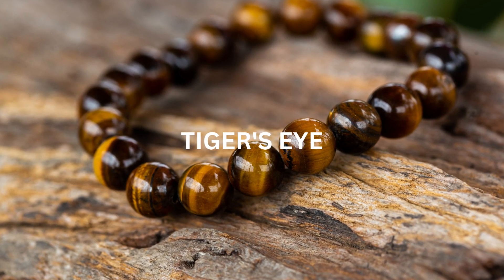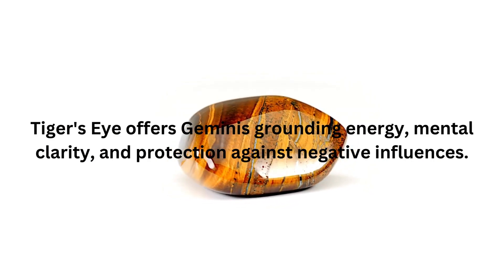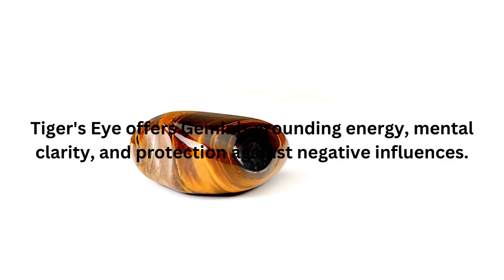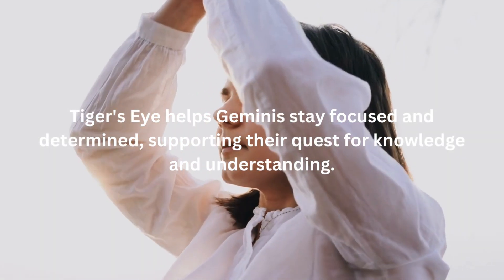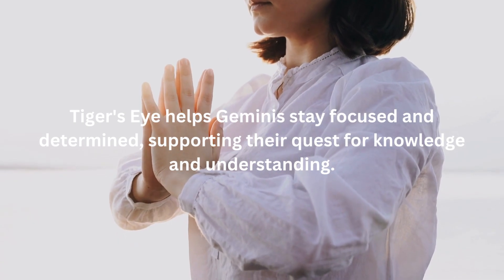The fifth birthstone associated with Gemini is Tiger's Eye. Tiger's Eye is a captivating stone with a golden-brown shimmer. It offers Geminis grounding energy, mental clarity, and protection against negative influences. Tiger's Eye helps Geminis stay focused and determined, supporting their quest for knowledge and understanding. It enhances their innate communicative skills, fostering confidence and charisma in their interactions.